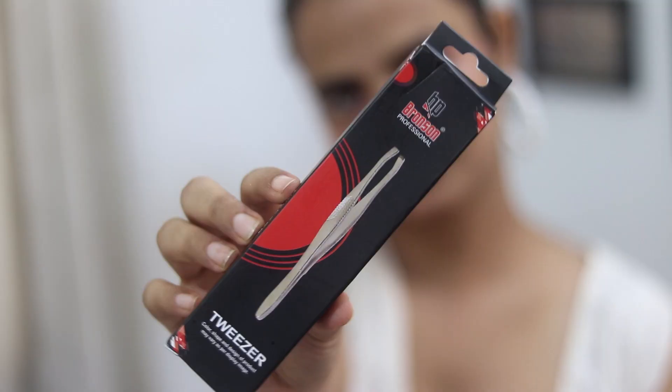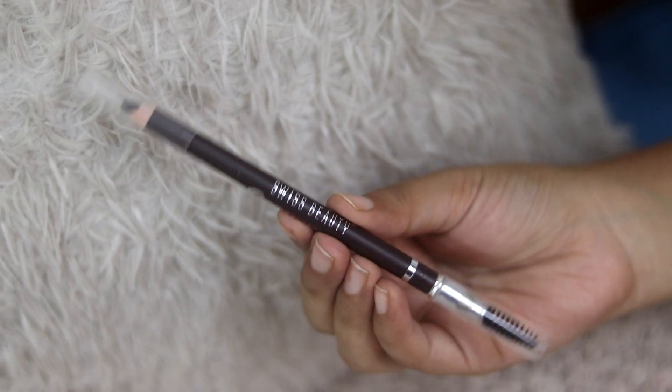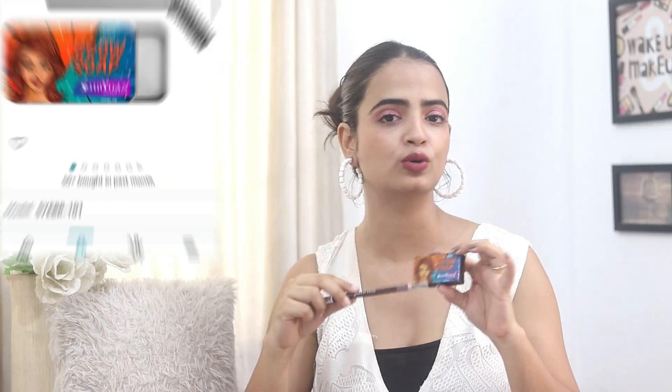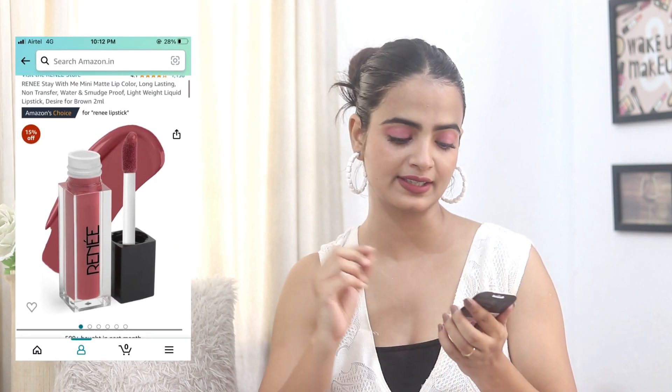Eyebrows also play a very crucial role. We have a tweezer — very easy to use; if you don't have time to get your eyebrows done, you can use a tweezer to fix things, just for about 49-50 rupees. There are many things you can do for eyebrows, like eyebrow penciling, and eyebrow soap is also available — it enhances your look quite a bit. Now, one lipstick you can carry is this one in the shade Desire for Brown, which I'm wearing right now. You can also use it as a blush tint — it looks very beautiful and comes in really handy for just 179 rupees.